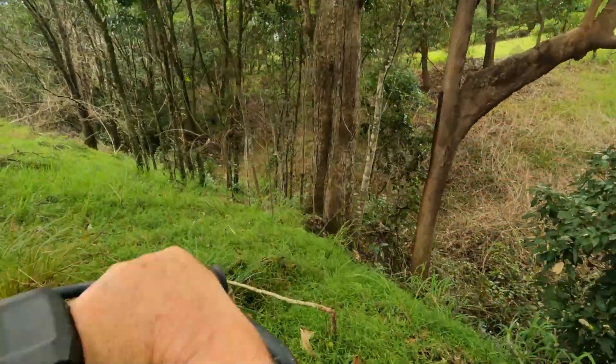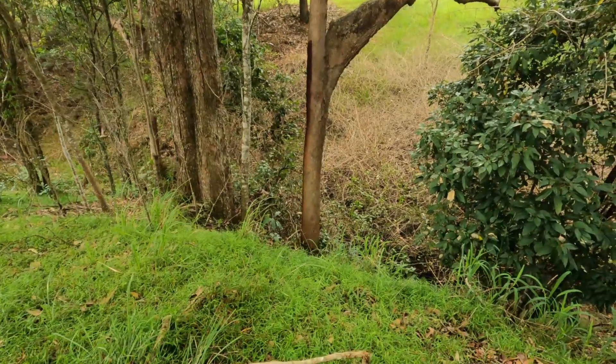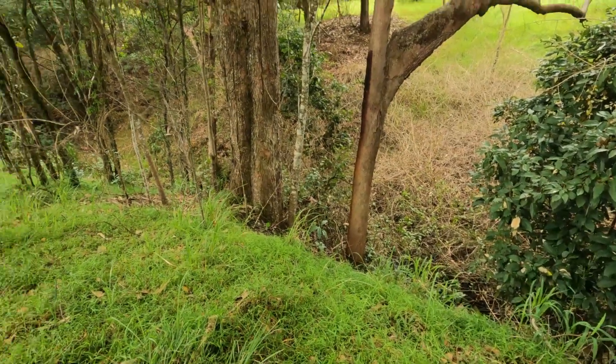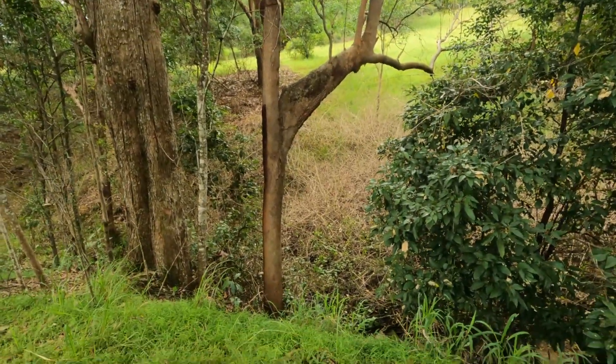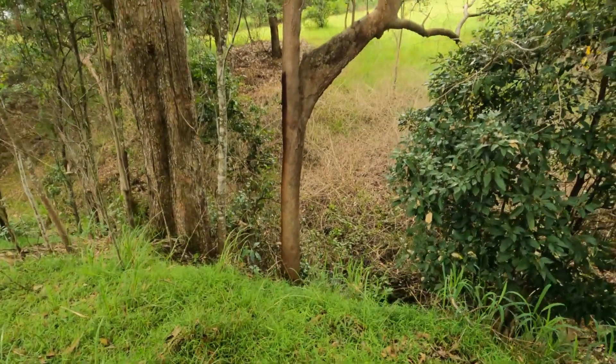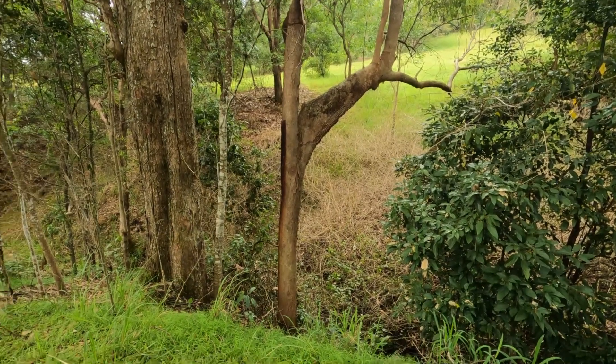This is a ravine here that's been sprayed just about fully down. The creek down the bottom's running, and what'll happen is that grass, this grass here, will spread down once the light starts to filter onto the ground.